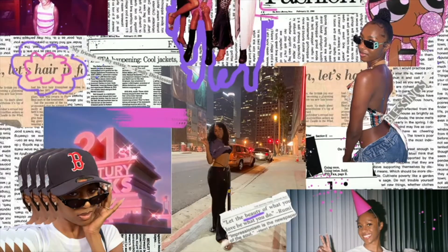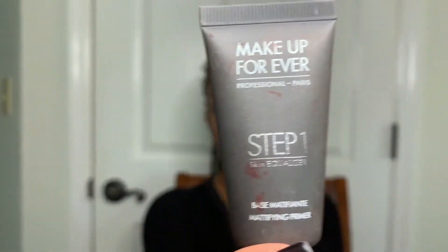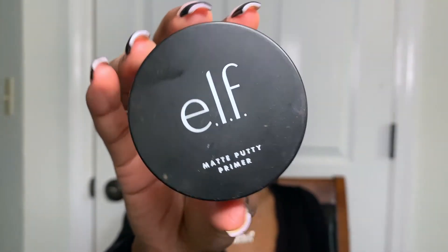So this is the hyperpigmentation I was talking about — I have a few spots on my cheeks and a few spots on my forehead. I'm going in with the Makeup Forever Skin Equalizer primer and rubbing that all over my face. Then I'm going in with the Elf Poreless Putty Primer as a top coat primer. I really like that because it makes a nice base — you're supposed to let it set for at least 15 seconds before going in with your next product.